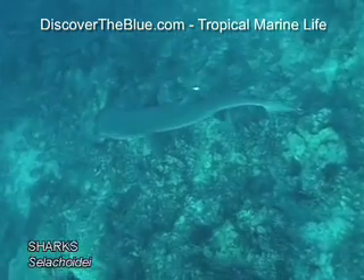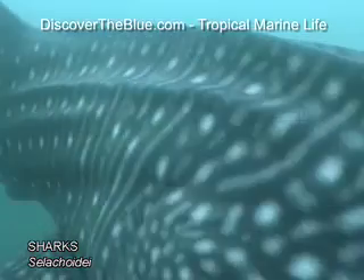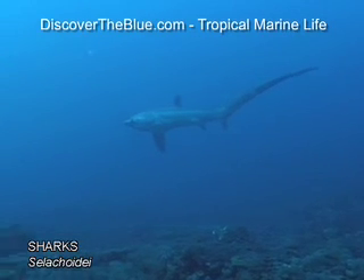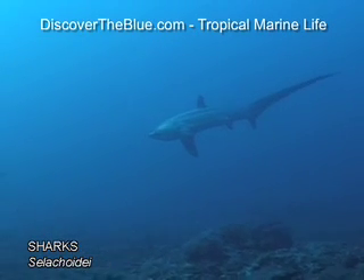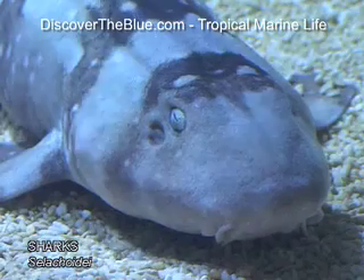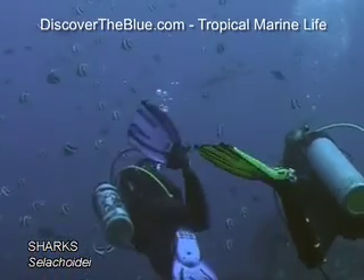Sharks are excellent hunters, who primarily chase fish. Only a few species feed on plankton. They began developing over 400 million years ago, at a time when not even the dinosaurs were yet roaming the earth. Of the over 350 shark species existing today, many have hardly changed during the past 60 million years.